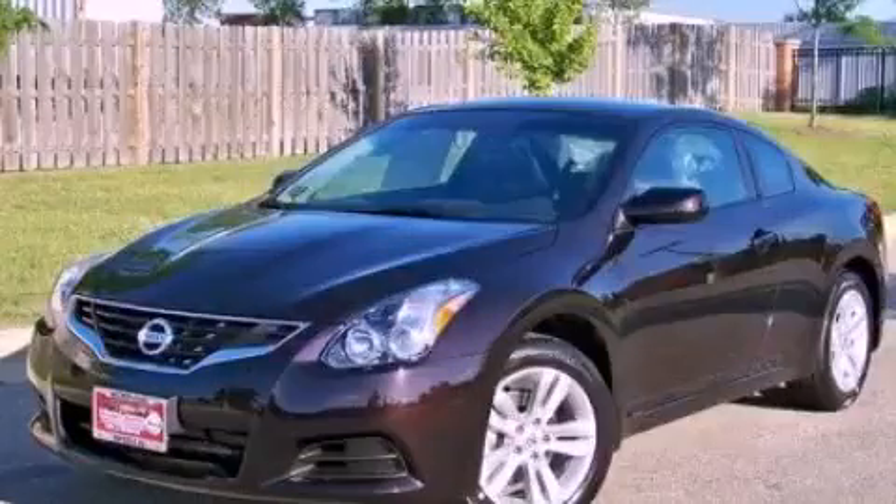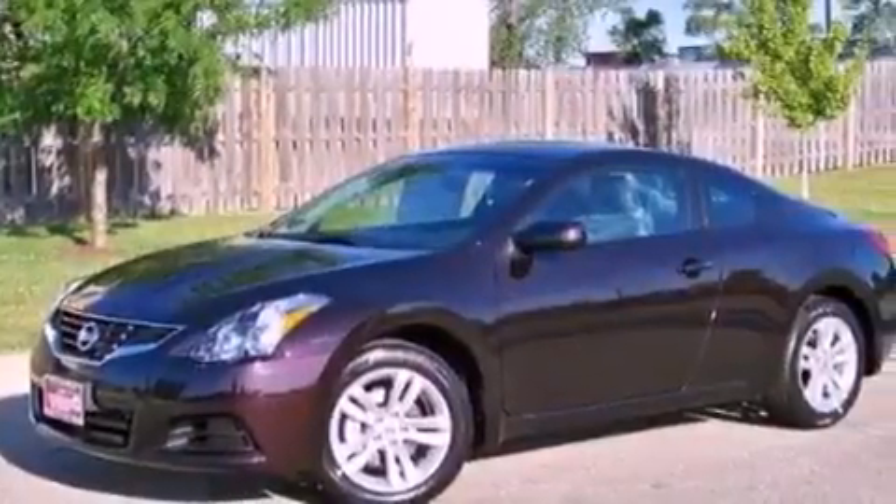This is a brand-new 2012 Nissan Altima. It has a 2.5-liter four-cylinder engine and a continuous variable transmission.